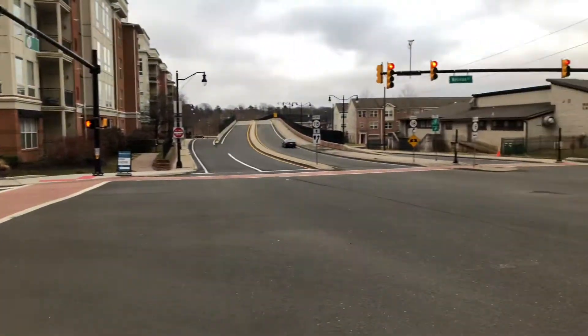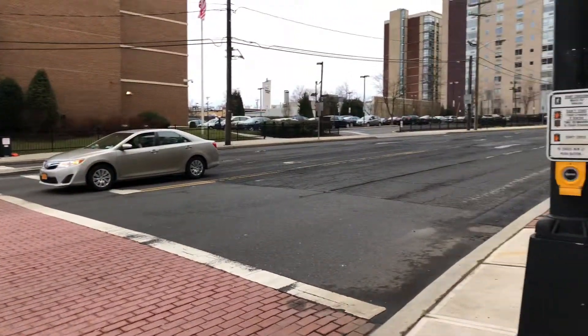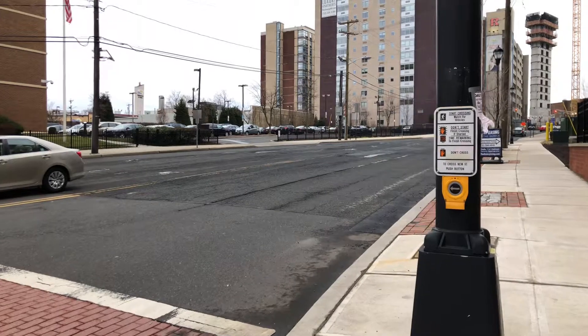New Street is the major road, and the light is longer by about two cycles. Right on red is allowed, and cars seem to be inching up into the crosswalk. There is also a bike lane on Nielsen.